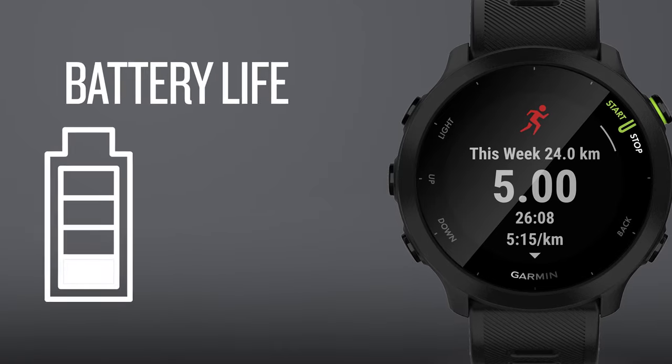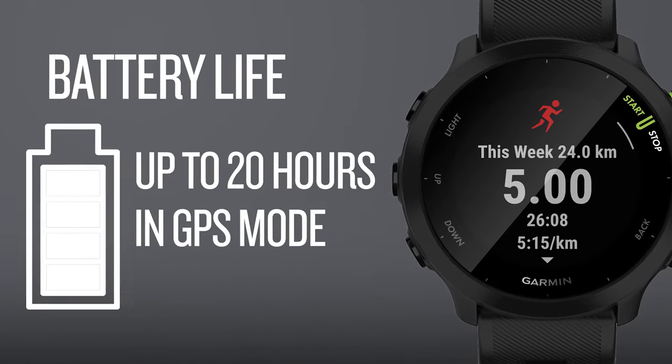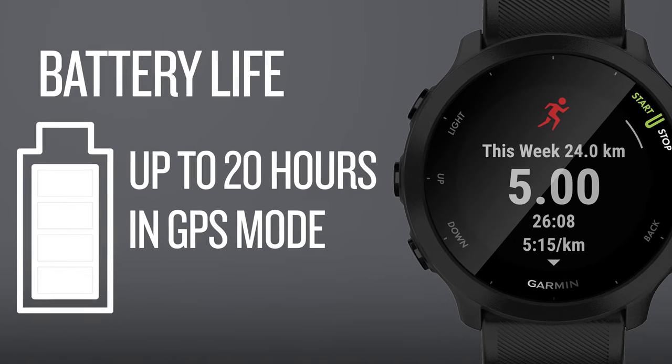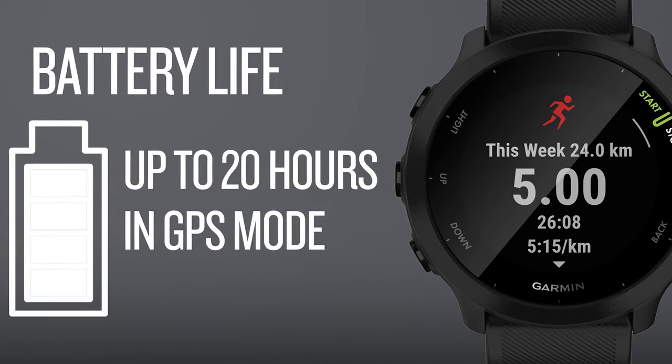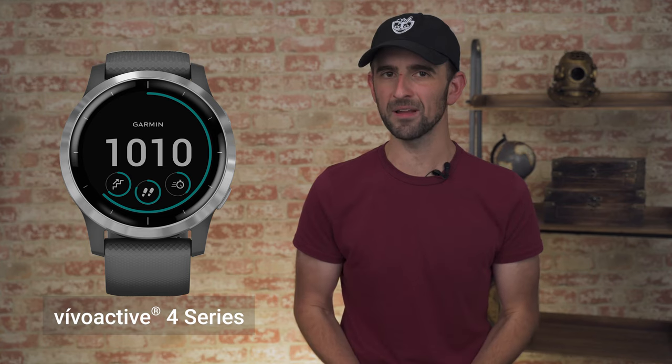Not to mention, with a battery life of up to 20 hours in GPS mode, they'll be ready for that 5K or even greater distances further down the course. The sleek and stylish Vivoactive 4 was built for those who want an everyday watch for an active lifestyle.